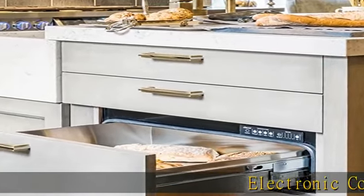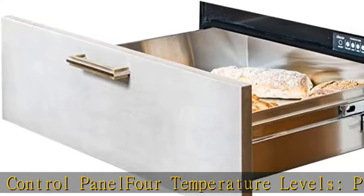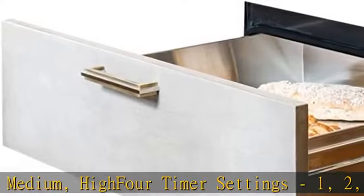Electronic control panel for temperature levels: proof, low, medium, high. Timer settings: 1, 2, 3, and 4 hours, plus an infinite mode. Blue LED light indicators, moist/crisp slide control. See more product details in the description to get this product today at the best price.